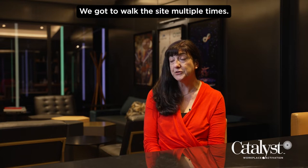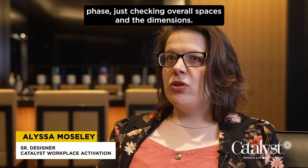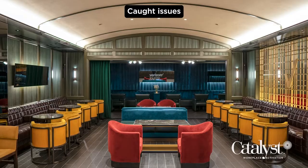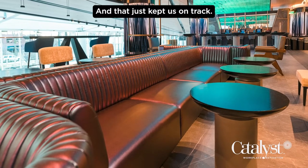We got to walk the site multiple times. Susan and I did quite a few walkthroughs throughout the construction phase, just checking overall spaces and dimensions. We caught issues and got to bring those up with both the customer and the architect firm, and that just kept us on track.